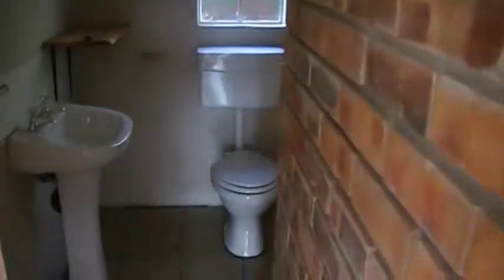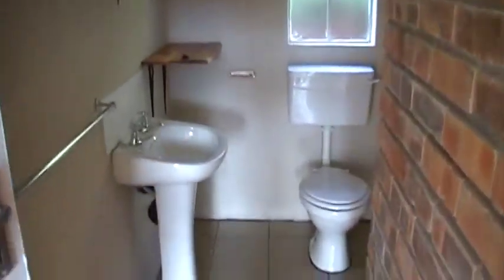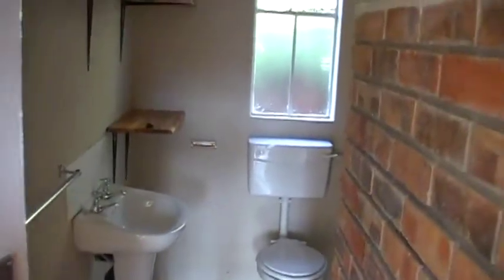Here's the bathroom — it's also done. Nice clean floor, shelves around the corner, and there's a shower.